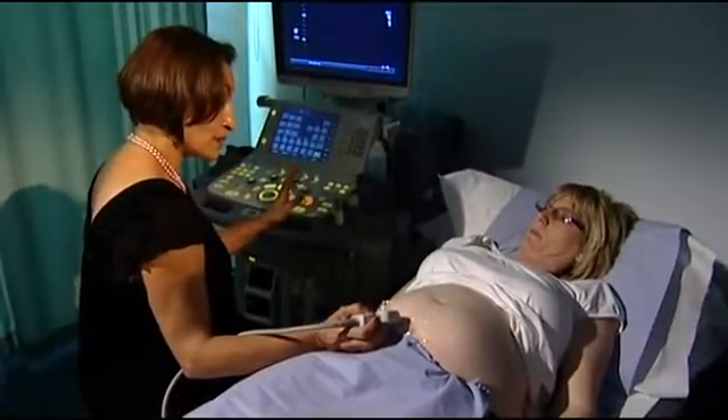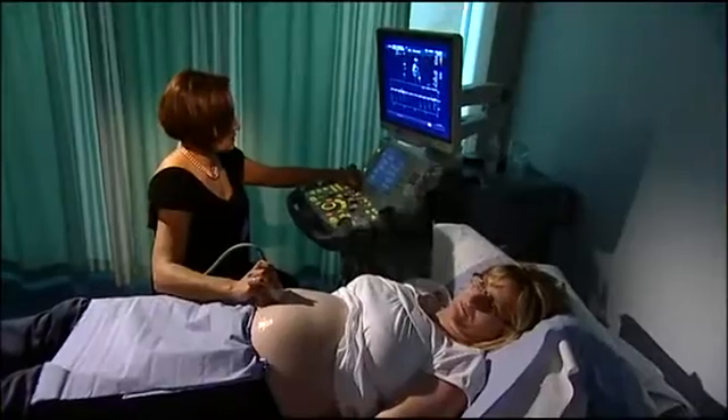Most babies that have a serious form of heart problem will be diagnosed after they're born, although there has been a great improvement in antenatal screening for congenital heart disease and we are now seeing a larger number of cases that have been diagnosed before birth. The advantage of an antenatal diagnosis is that parents have time to get prepared for what's going to happen to their baby after they're born.